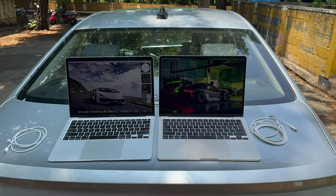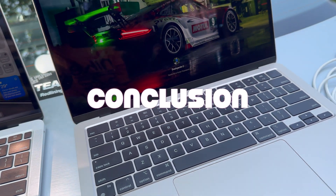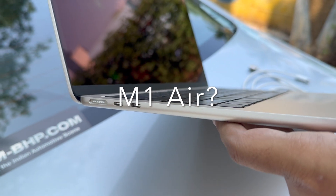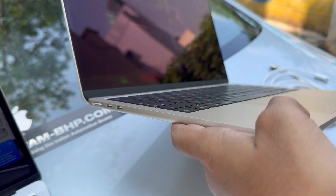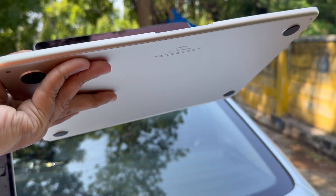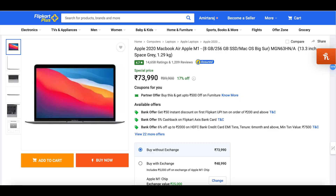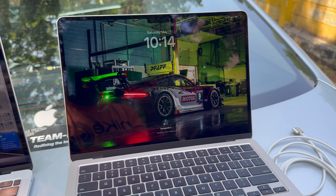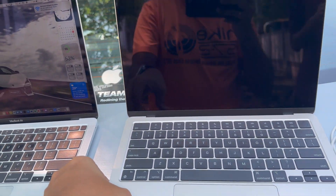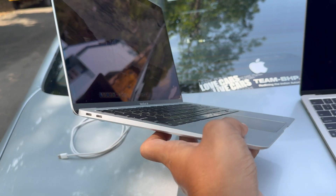Now let's talk about overall experience and recommendations. If you use your laptop for web browsing, email, watching shows, web application coding, or general office work, the base M1 Air is still a great option — available online for around ₹70,000, approximately $850 USD. If possible, try to get the 512GB version so you don't need to upgrade soon. This is especially relevant for someone coming from a Windows machine or an older Intel MacBook Air.